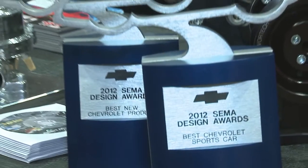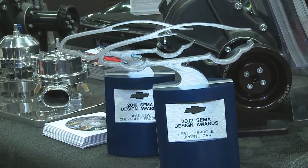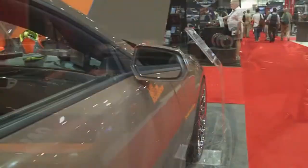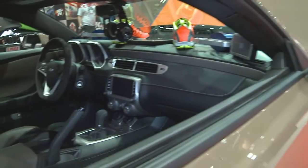He's being a little humble, but we have a couple of words to talk about. This morning has been great — we won two GM design awards for the Camaro. It's a 2013 Camaro here in the Vortec booth, and we won best new sports car and also best new performance product with our supercharger kit. It's been a great morning with the awards at SEMA.